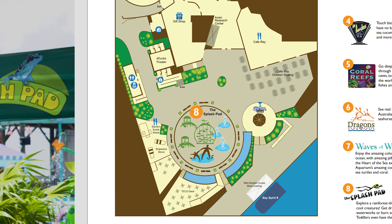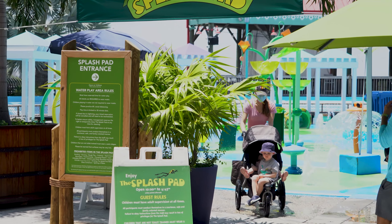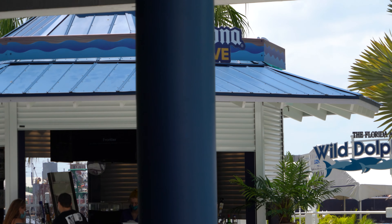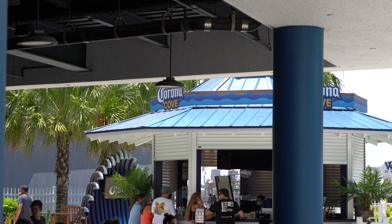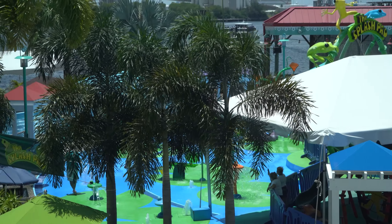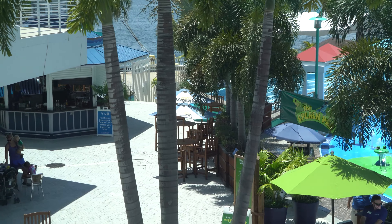And we'll wrap up with the splash pad. This is an outdoor area for kids to play in. It was open and running today, though there weren't very many kids in it. And right next door to the splash pad, the adult splash pad — or Corona Cove — where you can get an adult beverage.